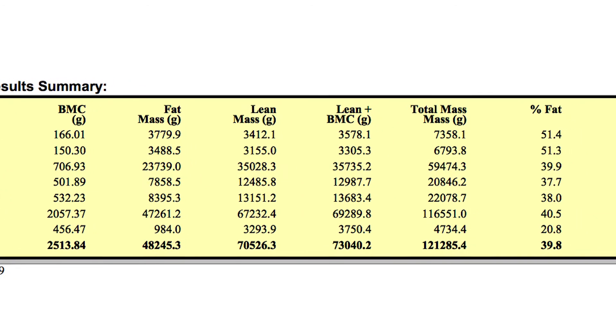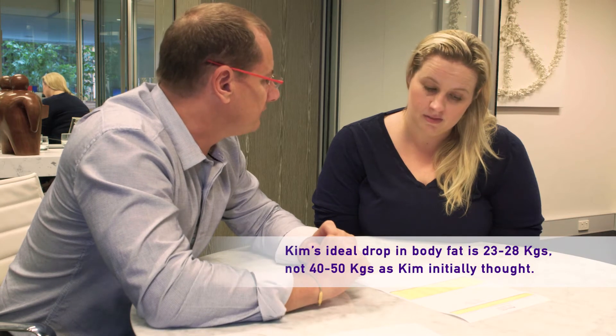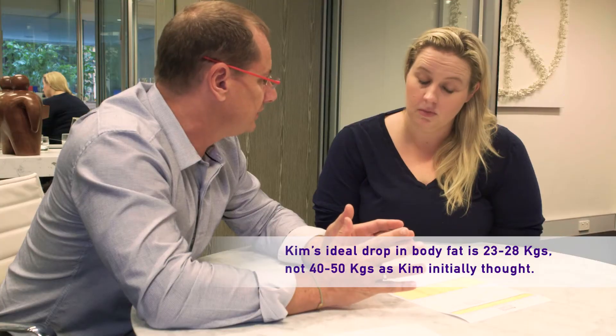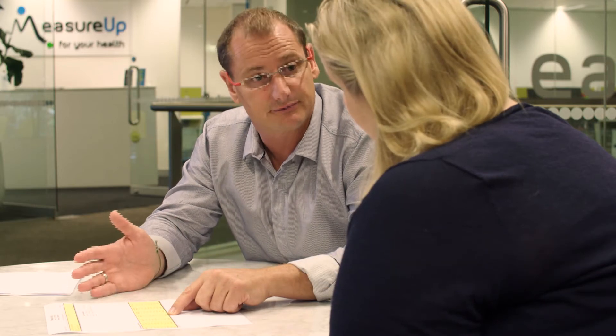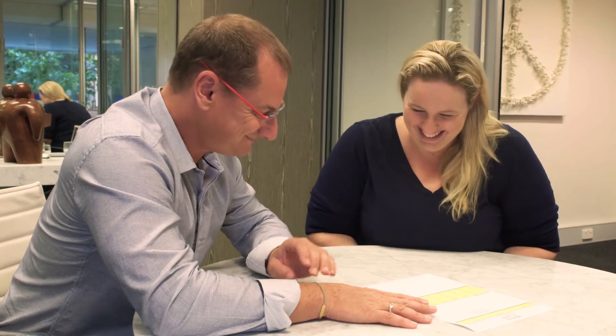Currently you're carrying 48.2 kilos of fat tissue. Now that might sound a lot, but you're actually doing really quite well. Most women will sit around the 20 to 25 kilo mark, so that indicates you've got around 23 kilos of fat tissue to lose. Now this result is incredible — you're carrying 70.5 kilos of lean tissue or muscle tissue. Most women will have around 40 kilos of lean tissue in their body, and you have 70. So you've got pretty much 30 kilos more muscle tissue than most women carry.